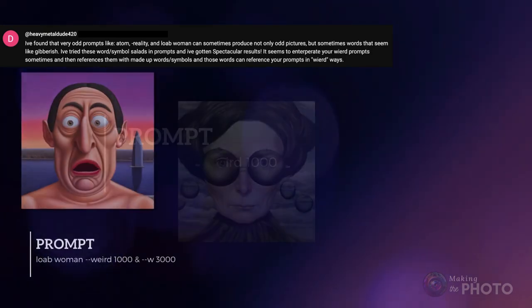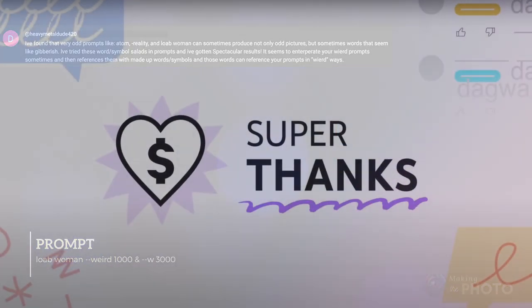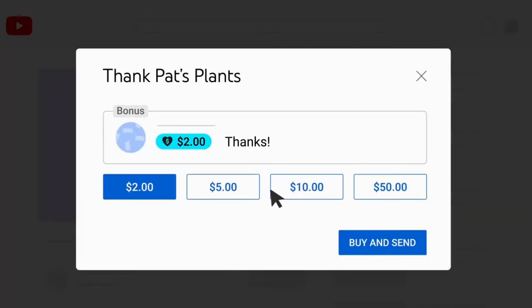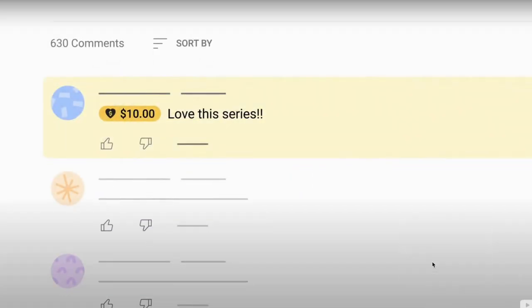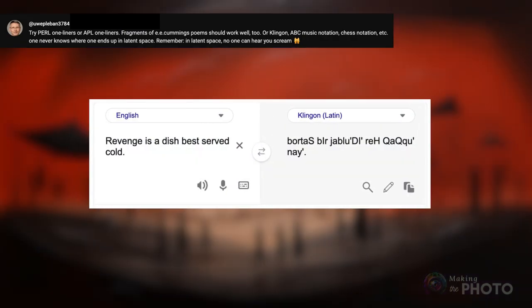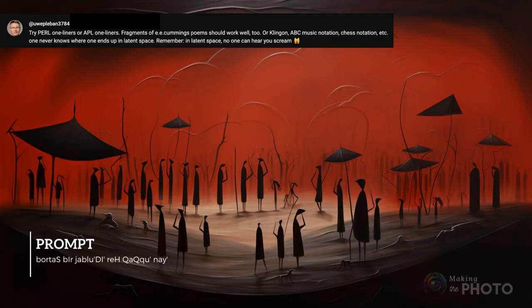But turn on a bit of weird in Mid-Journey and you've got something crazy. If you enjoy these videos and find them inspiring, please show your support by clicking the super thanks button below and buying me a coffee. Your contribution helps me keep creating valuable content for you. And this viewer has a bit of a twist on a foreign language prompt: try prompting in Klingon. And yes, there's a translator for that. Though the AI doesn't seem to speak Klingon, the results are seriously unexpected.